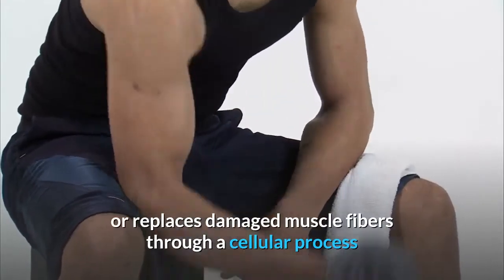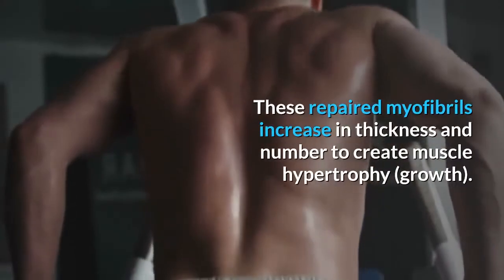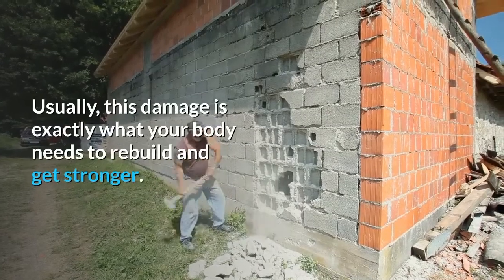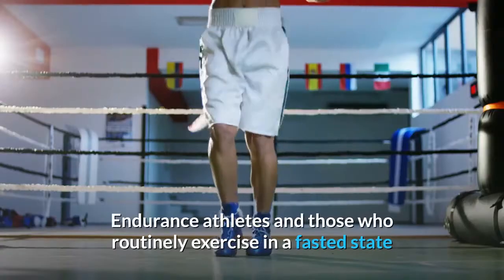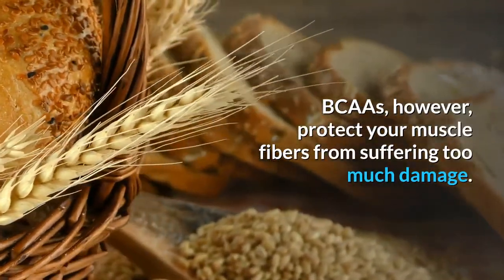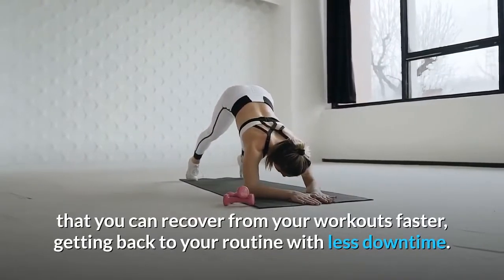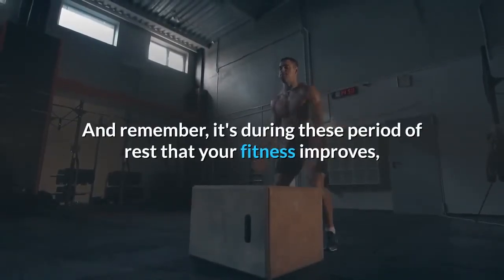After you work out, your body repairs or replaces damaged muscle fibers through a cellular process where it fuses muscle fibers together to form new muscle protein strands, or myofibrils. These repaired myofibrils increase in thickness and number to create muscle hypertrophy. Sometimes, however, muscles are actually broken down and used for fuel — endurance athletes and those who exercise in a fasted state or at a caloric deficit are especially at risk. BCAAs protect your muscle fibers from too much damage and improve recovery, allowing you to get back to your routine with less downtime.